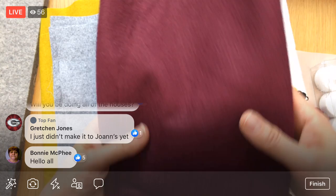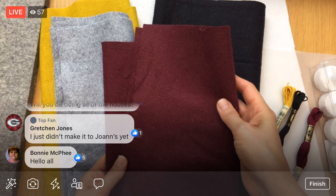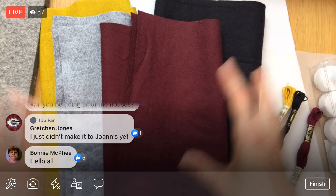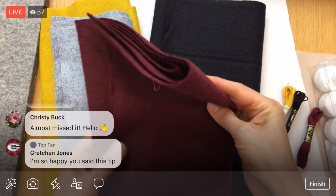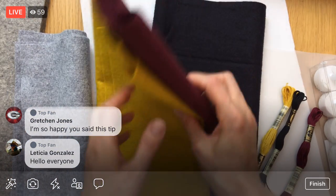I would ask someone who works there where the wool blend felt is — it should be on the bolt. Don't let them walk you over to the wall of felt with the little cut-out pieces, like 8.5 by 11 or whatever. That's not what you're looking for. They didn't have purple, so I got this kind of burgundy because I thought it was really pretty and it felt like fall to me. Mine's going to be maybe less spooky and more of just an overall pretty fall look — this could actually work for Christmas too.